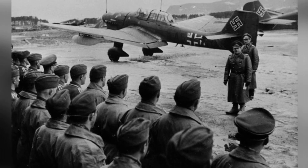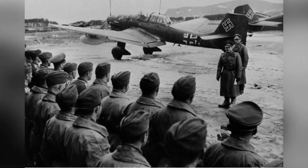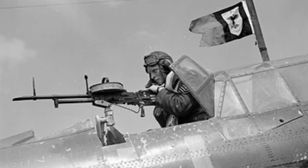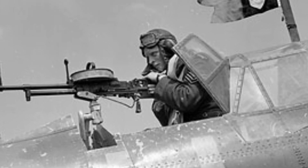Welcome to Aircraft Views. Today, we're checking out some awesome plane picks that tell the story of aviation history. Don't forget to subscribe to our channel and feel free to share your thoughts and aviation memories in the comments section.